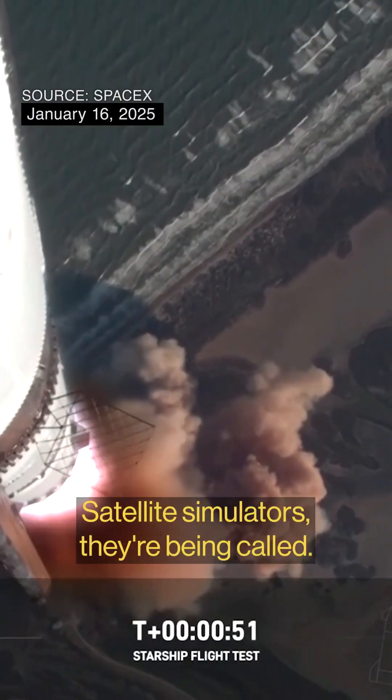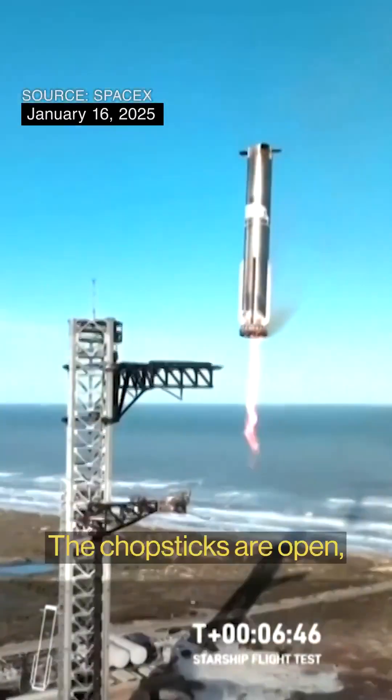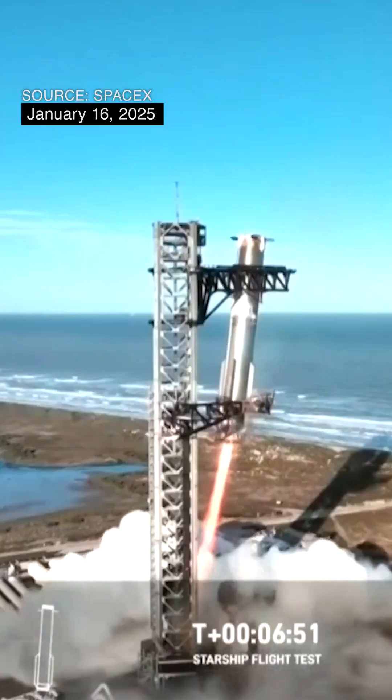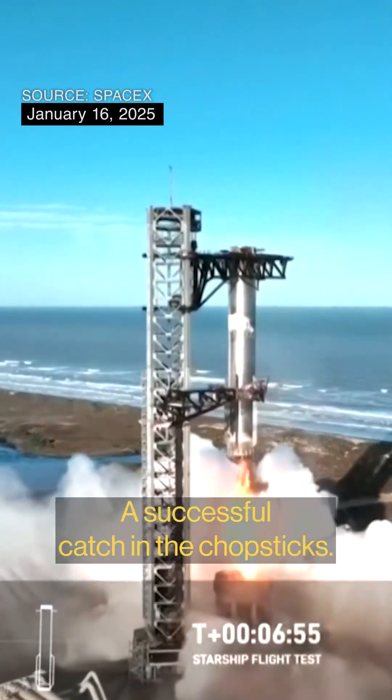That's absolutely right. Satellite simulators, they're being called. They'll actually fall back to Earth with the super heavy booster. The chopsticks are open. The booster appears to have been caught — a successful catch in the chopsticks.